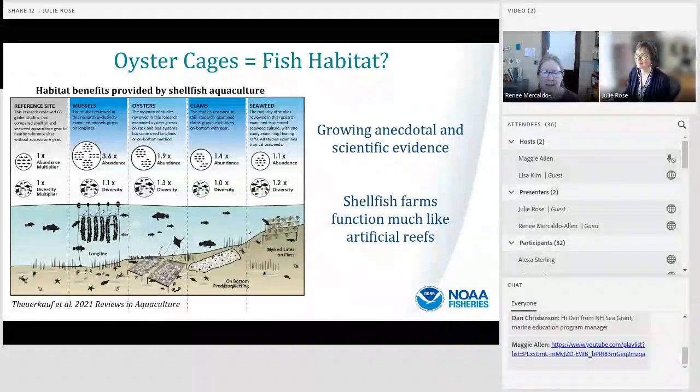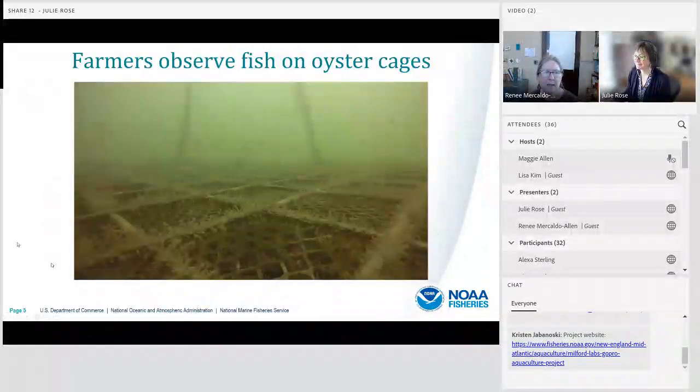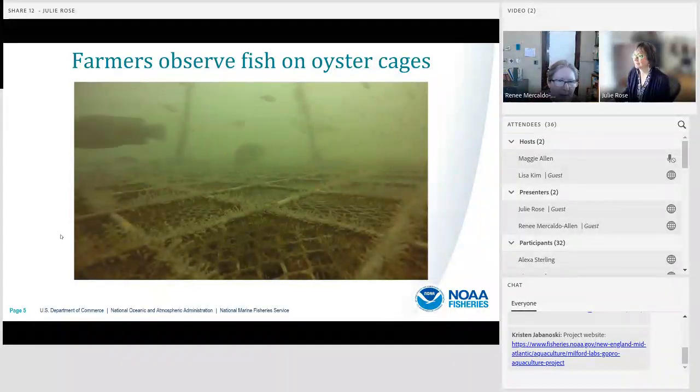There's growing anecdotal and scientific evidence that shellfish farms function much like artificial reefs, providing habitat benefits to fish. In fact, shellfish growers routinely report fish in and around their oyster cages. Here we have some video of an oyster cage — you can see some young of the year scup schooling, a couple of tautog coming through, and a predatory bluefish in the background. There's a lot of growth on the cage that the fish can use as a source of food.